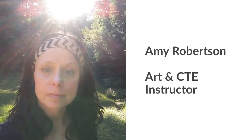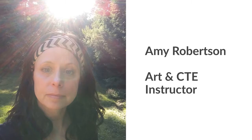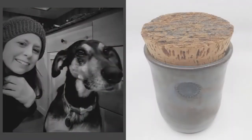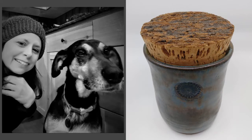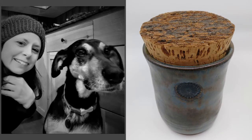I'm Amy Robertson, and I'm the art and CTE instructor at Big Picture. I teach the high school photography class. I'm an artist and an art instructor. I've been an art instructor in public schools in Bellevue since 2001. I've taught high school art and CTE here at Newport High School, and I've taught every class we offer for art except for hot glass.